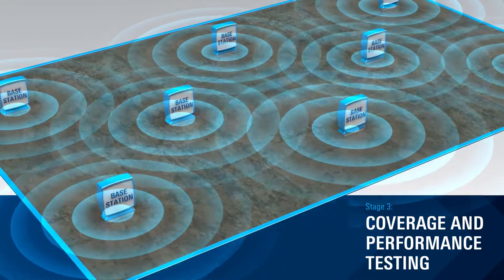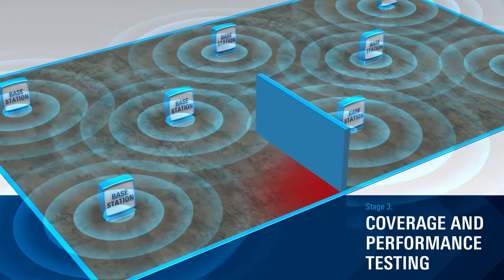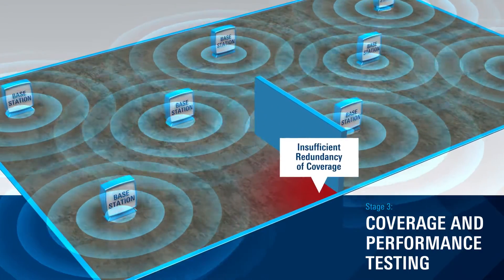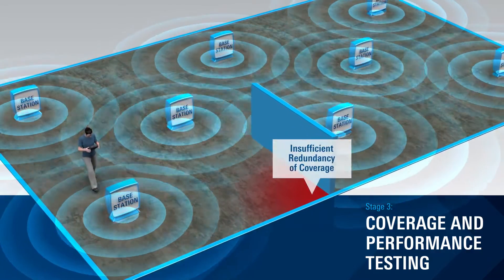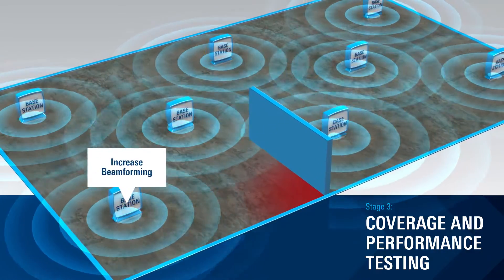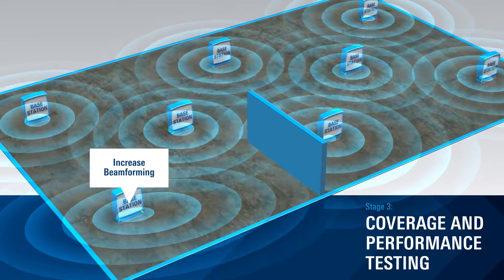Remember, RF conditions can change significantly by moving product facilities or objects in the environment. That requires ongoing testing and measurement to maximize coverage, performance, and quality of service over time.